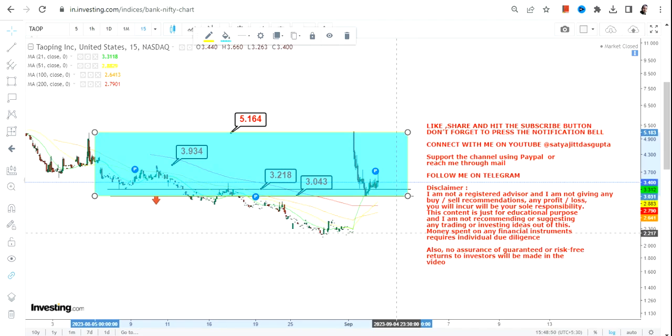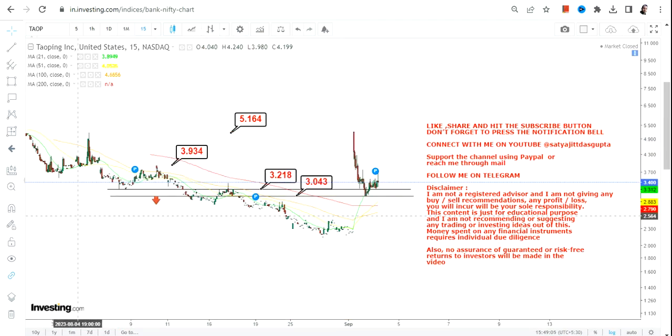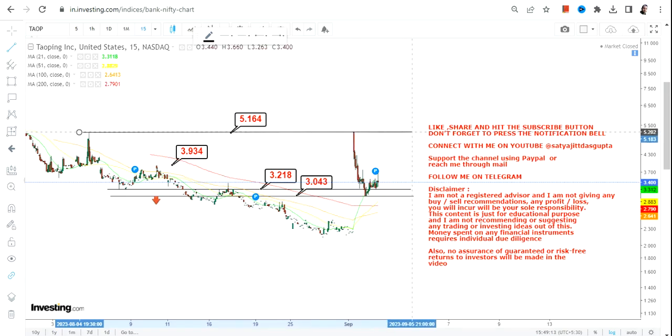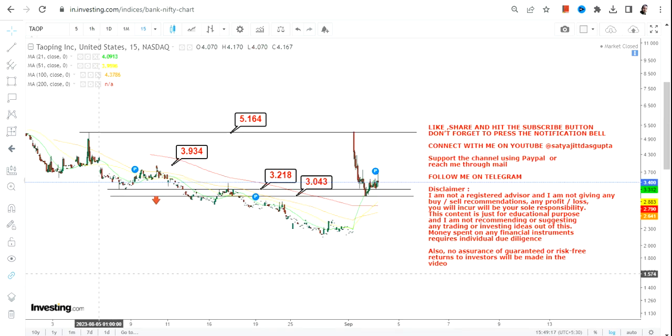The levels to look at are $3.2 as your support and $3 as your stop loss. On the upside, we have $3.9 and $5 as targets for this trading swing. When I say trading swing, it simply means there is no sustainability as far as the uptrend is concerned going forward.